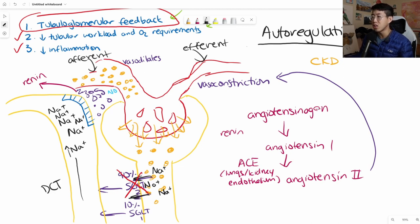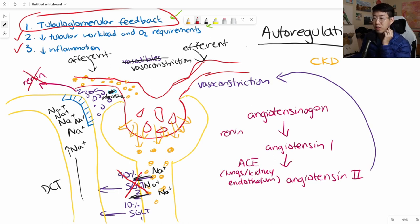The macula densa senses all this solute and thinks: I need to reduce the GFR. You get a reversal of all the detrimental physiology. Instead of vasodilation, you get vasoconstriction at the afferent arteriole, mediated by the release of adenosine instead of nitric oxide. This protects the kidney by not exposing it to those high pressures—cutting down on hyperfiltration. In addition, you're no longer releasing renin, so you don't get vasoconstriction of the efferent arteriole—it stays dilated. All of this reduces the amount of hyperfiltration and elevated glomerular capillary pressures.